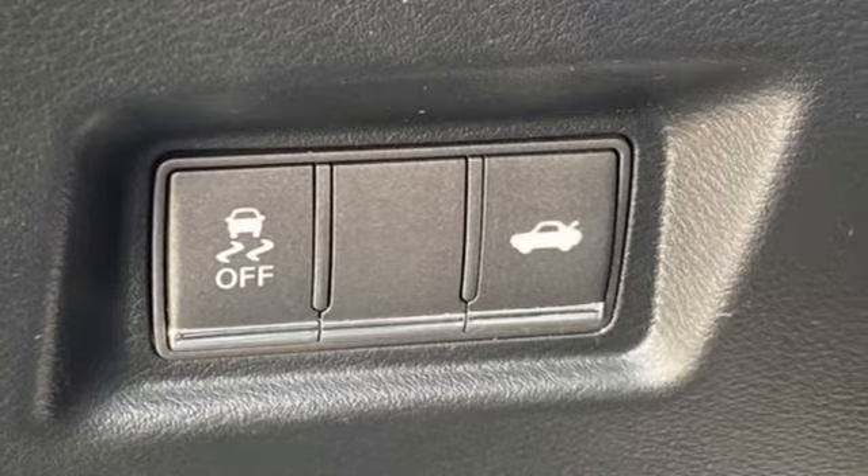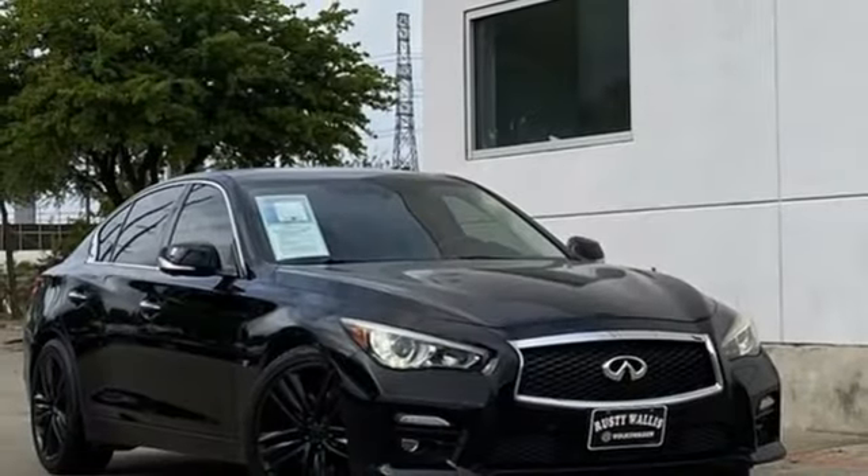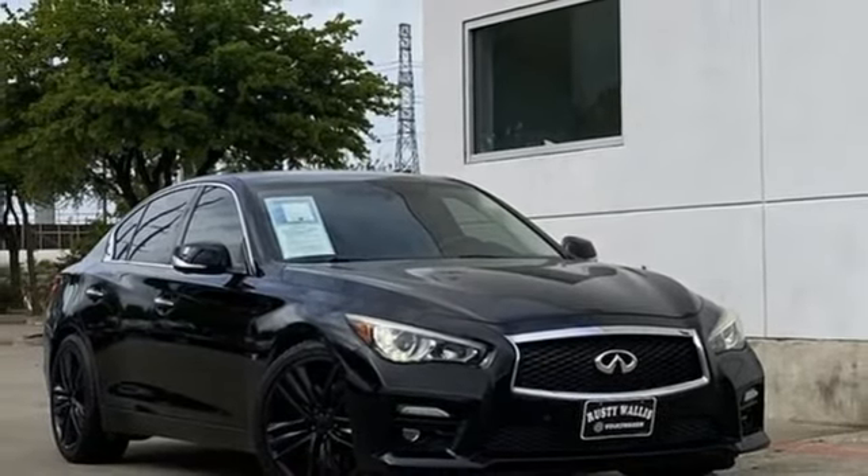For the distinctive life, you need a distinctive vehicle. Make it an Infiniti. Experience it for yourself today.